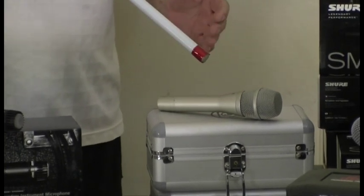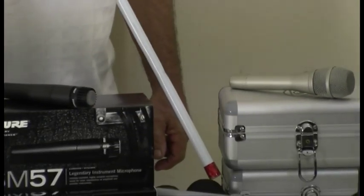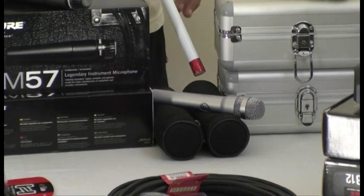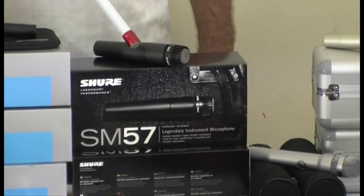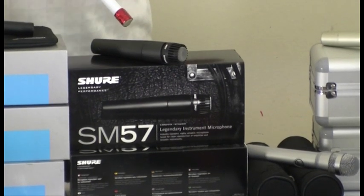Something that a very discerning vocalist may want to use. Down here we go to the AKG LE — a beautiful little condenser microphone especially tailored to the female voice. Now we move along to the instrument microphones — Shure SM57, a very versatile instrument mic.